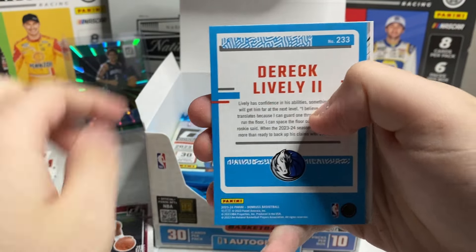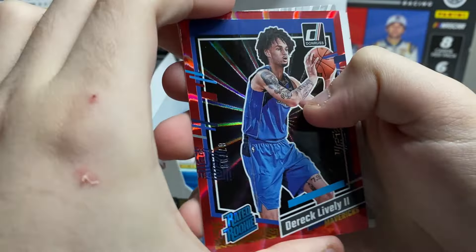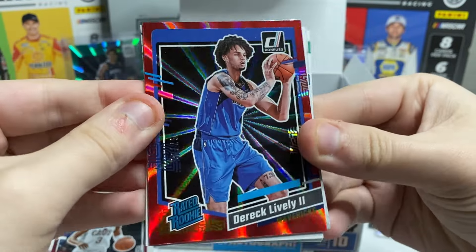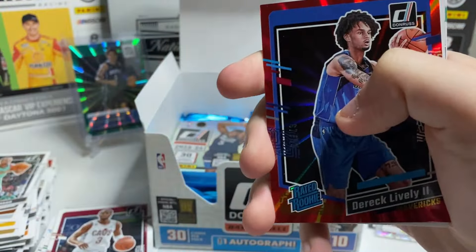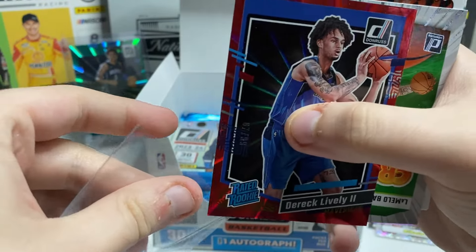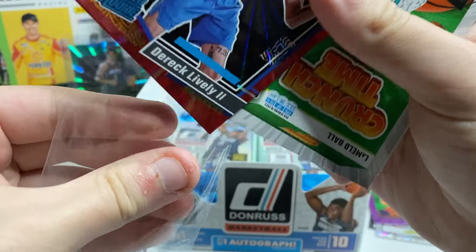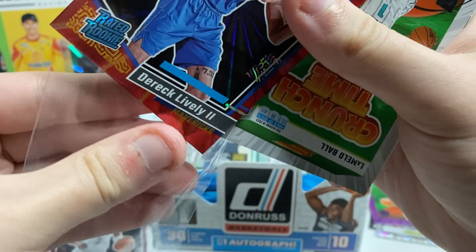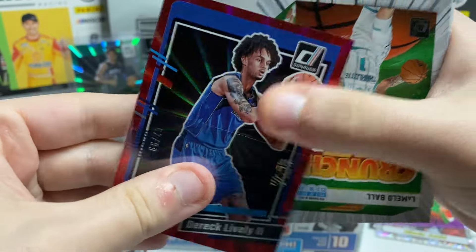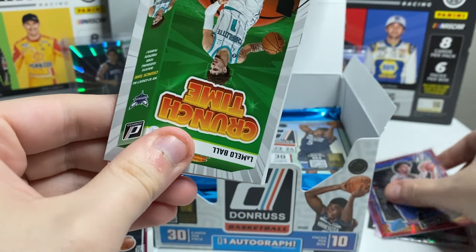Derrick Lively — that's good. The /99! I'll take that. Derrick Lively, 67 of 99. He's been pretty good for the Mavs, so I will take that. Let me go ahead and get him in a sleeve. Derrick Lively red laser to 99 — nice.